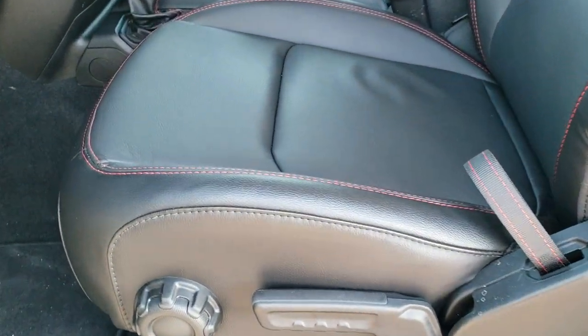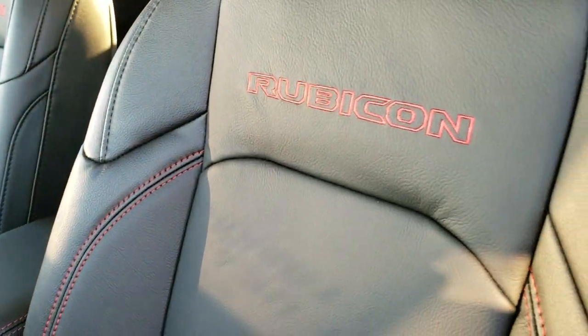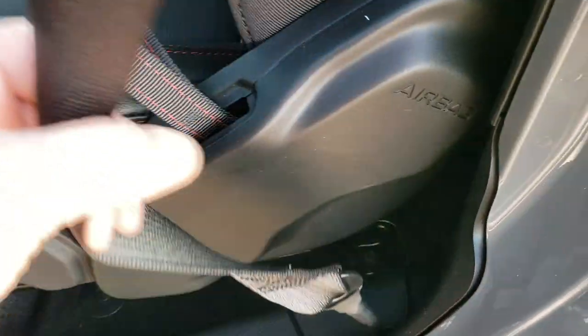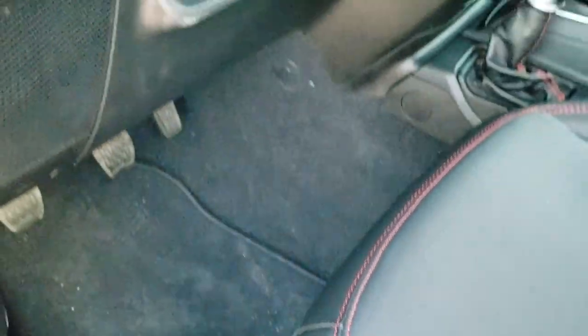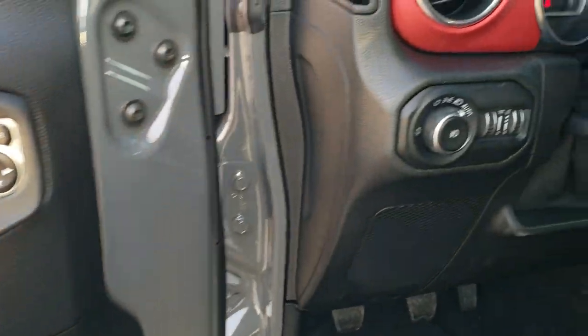Inside, this Rubicon package gives you the black leather interior, the red stitching, the Rubicon red stitching as well, driver's seat height adjuster. They do have side curtain airbags on them now. Factory floor mats, auto headlamps, the tilt and telescopic steering wheel, power locks, and power mirrors.